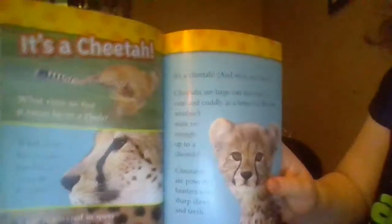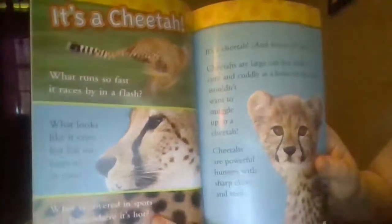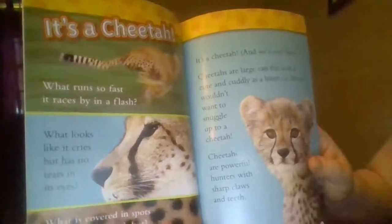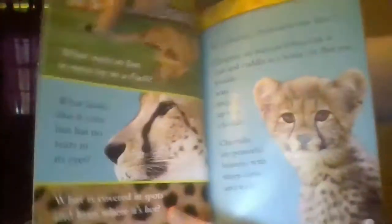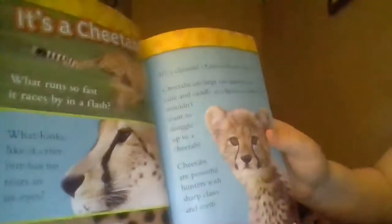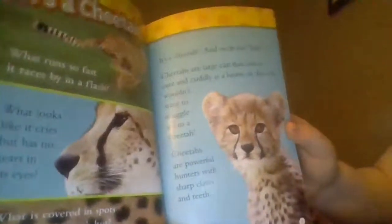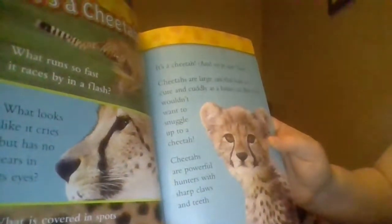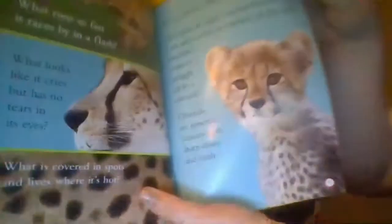It's a cheetah! What runs so fast it races by in a flash? What looks like it cries but has no tears in its eyes? What is covered in spots and lives where it's hot? It's a cheetah, and we're not lying. Cheetahs are large cats that look as cute and cuddly as a house cat, but you wouldn't want to snuggle up to a cheetah. Cheetahs are powerful hunters with sharp claws and teeth.